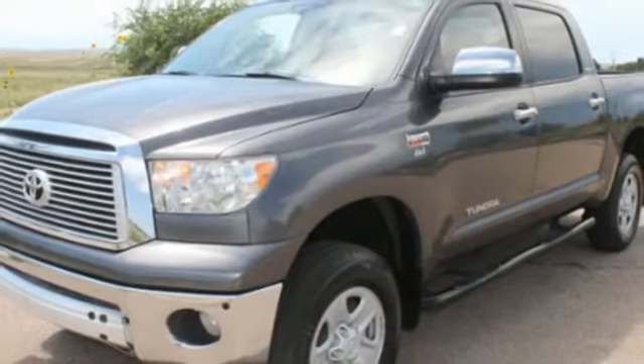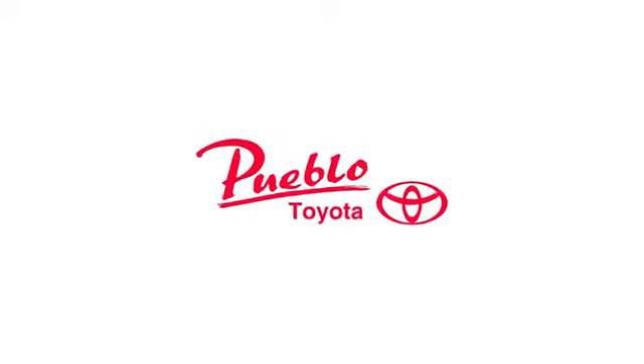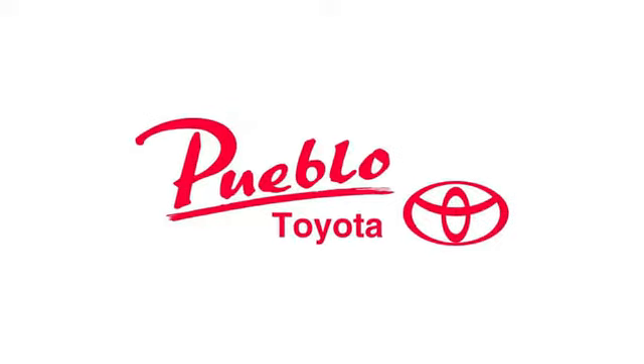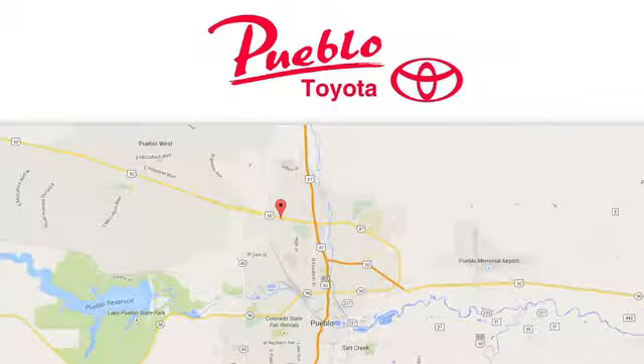Take care of business and stop in for a test drive today. You'll find it all at Pueblo Toyota. Call, click, or stop in today. We're conveniently located at 2220 U.S. 50 West in Pueblo, Colorado.